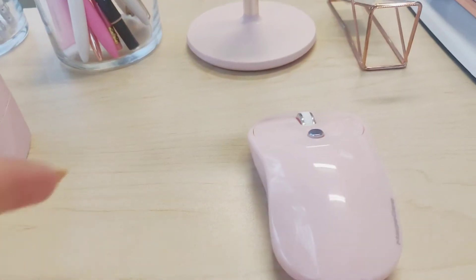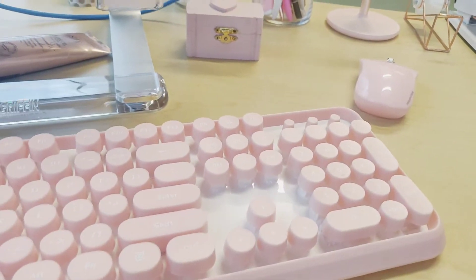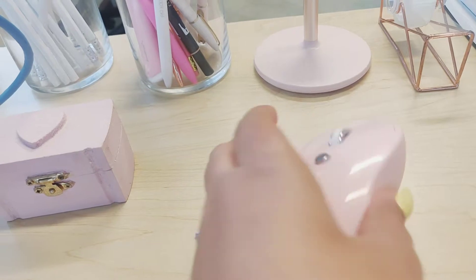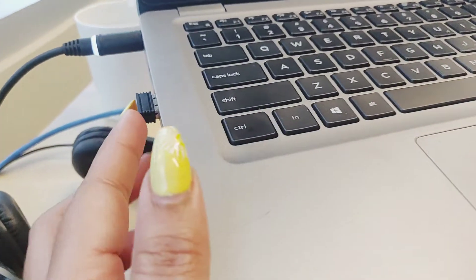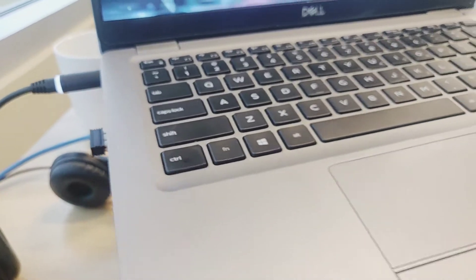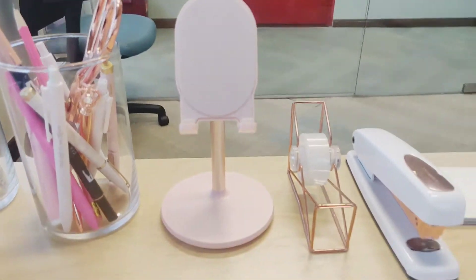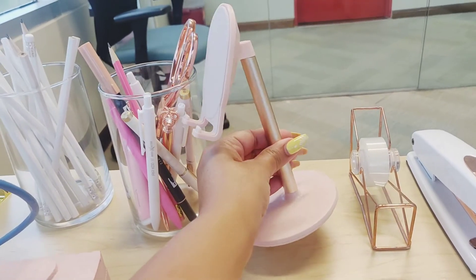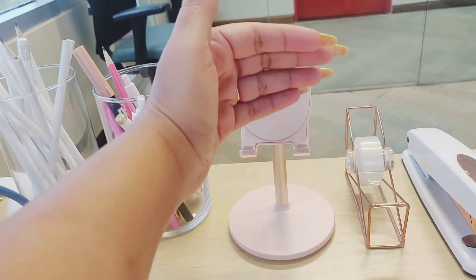This is my mouse which came with the keyboard, so it's the same color and also wireless — it comes with a USB jack that you connect to your laptop. Next up is my phone stand, which I absolutely love the color of — it's rose gold and pink, and I usually rest my phone here when I'm not using it.